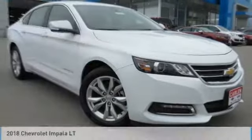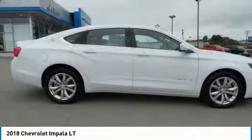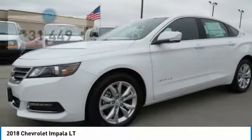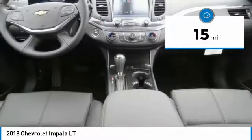Stop by and take a look at the 2018 Impala. The Impala has been one of America's favorites for over 50 years. Enough said. And is priced below $35,000. This vehicle has less than 100 miles.